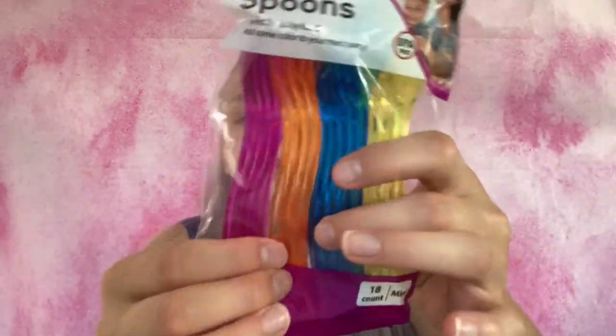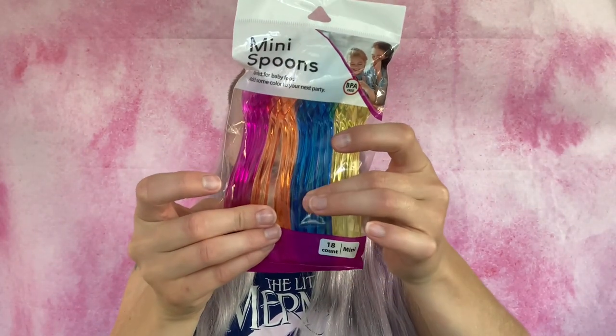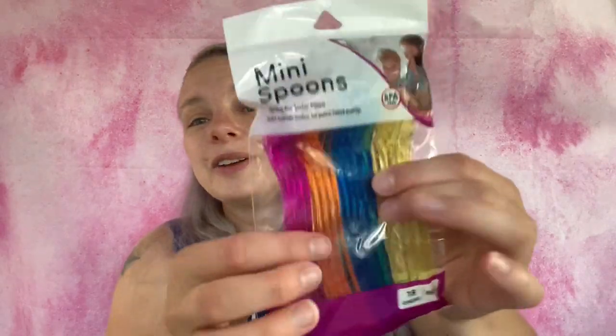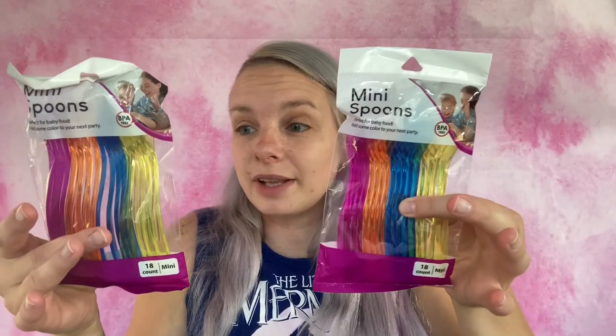I also got these little spoons for the dirt cups. There are five blue and four orange in the pack. I'm going to use the blue and orange from each one, and she's got a couple of these left if I need more. So that's for the dirt cups.